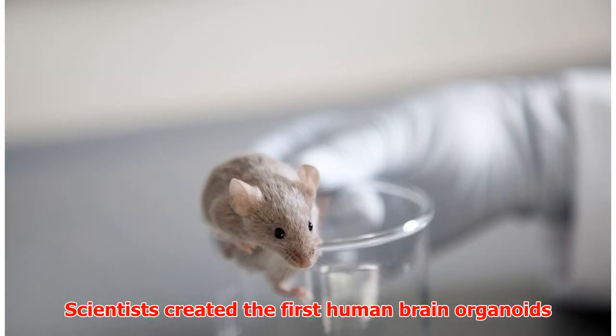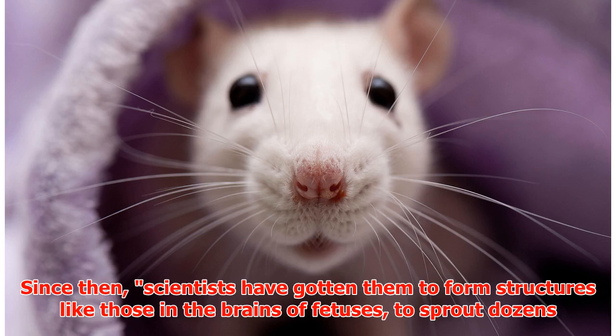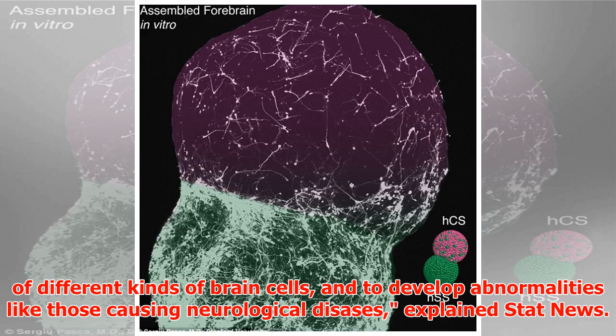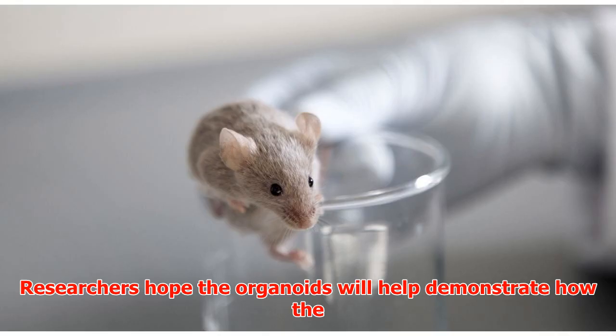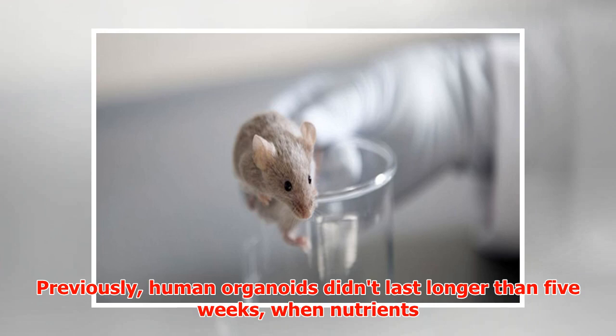Scientists created the first human brain organoids from stem cells in 2013. Since then, scientists have gotten them to form structures like those in the brains of fetuses, to sprout dozens of different kinds of brain cells, and to develop abnormalities like those causing neurological disasters, explained Stat News. Researchers hope the organoids will help demonstrate how the human brain develops normally and when problems arise.